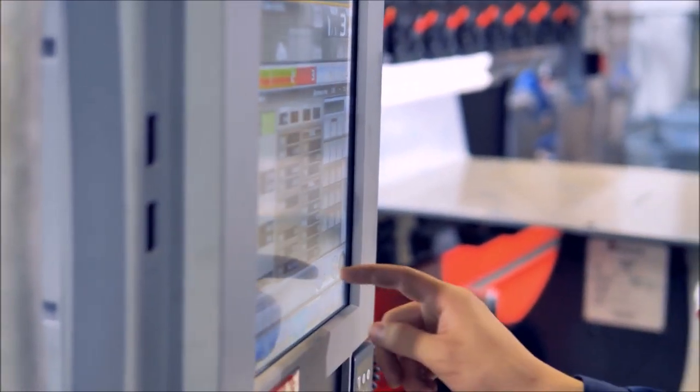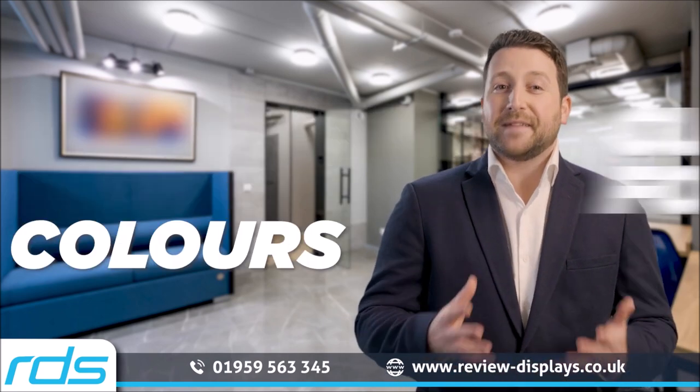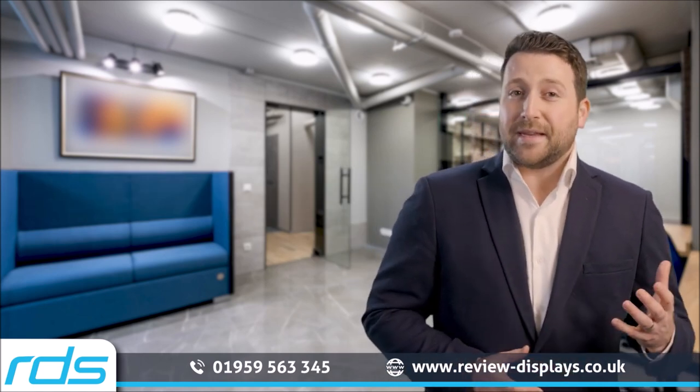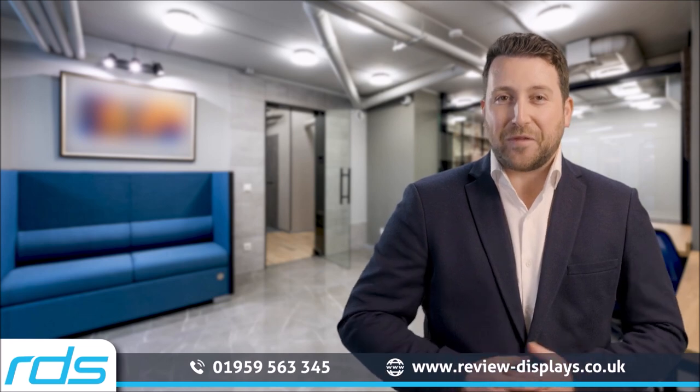The technology is still developing, but RDS can supply mini-LED panels in a range of custom sizes, formats, colors and driver interfaces. If you'd like more information on these or any of our displays, embedded, design or manufacturing services, please give us a call on 01959 563 345.